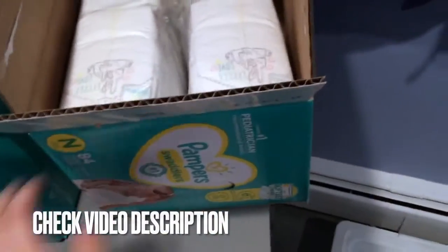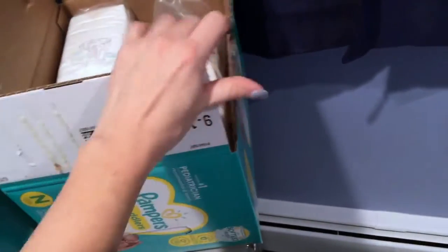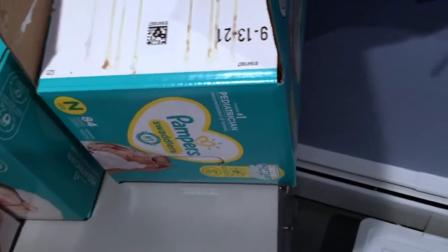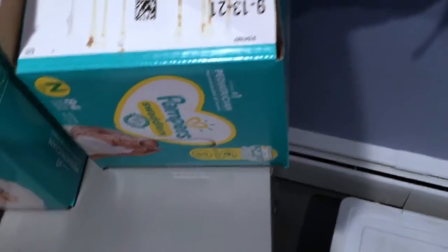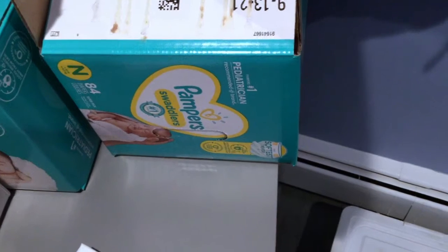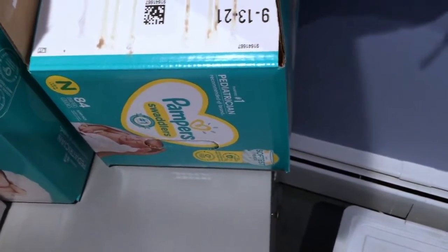They're not super expensive, but they are a little bit more than store brand diapers. I feel like they last a lot longer though, because my son kept wetting through his diapers and kind of peeing through his clothes. With Pampers Swaddlers, they actually hold a lot more.